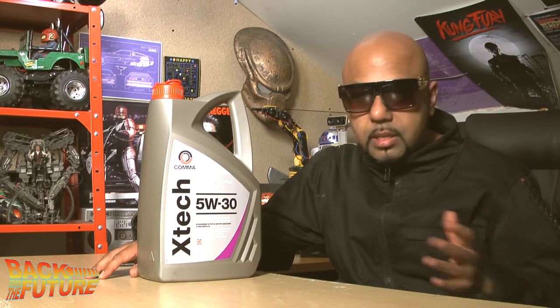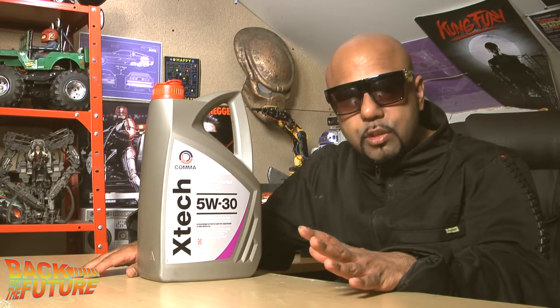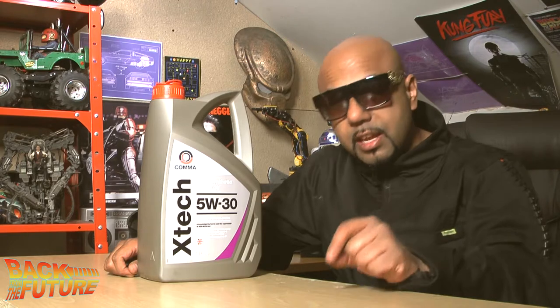You can use a typical engine oil like the one I've got here and change it regularly. I've got a Citroen C3 diesel and it's recommended you change the oil every 12,000 miles. What I do is change it every 6,000 miles, so it gets a fresh lot of engine oil every 6,000 miles, and that's going to increase the life expectancy of my engine by a lot.